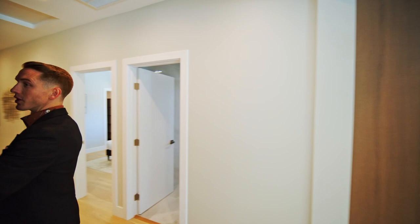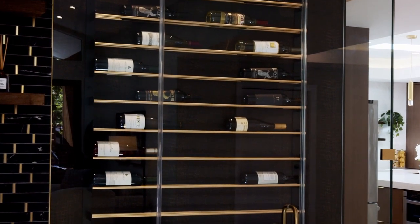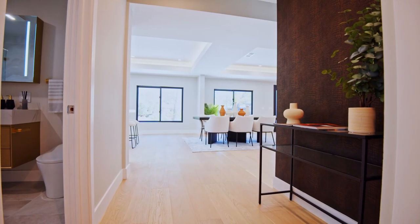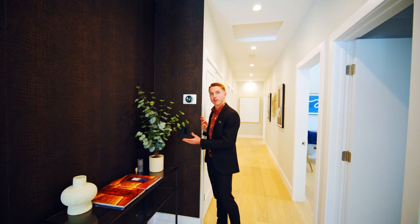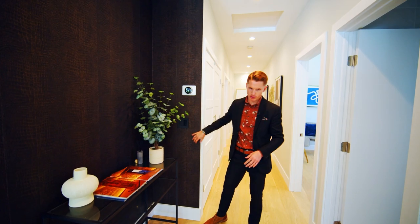I want to take you down the hallway to show you the three bathrooms and the four bedrooms. The gator wallpaper I was pointing out earlier by the wine cellar wraps around as you head down the hallway and then wraps here to your Nest system that controls all of your heating and air. They did a black switch plate with a black light switch — a nice detail that avoids standing out against the wall.